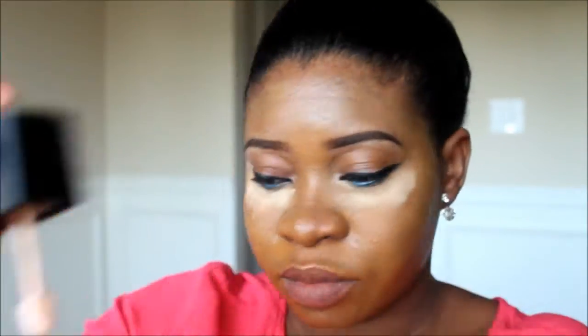Very fast I'm going in with my Ben Nye banana powder and I'm going to set just the under-eye area — only there — because this look is majorly about a glow, not anything matte. The main product we're using is an illuminator, and I'm using one called Glisten Me by Sleek. Before applying it, I'm taking off the excess powder under my eye and blending with an ELF fluffy brush.